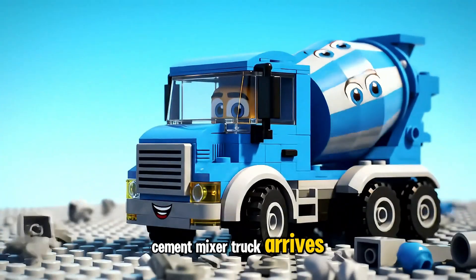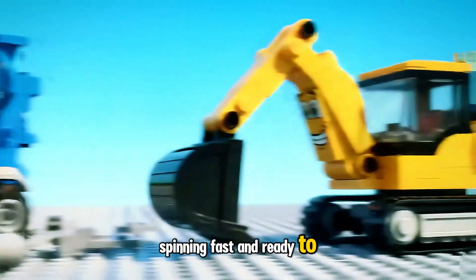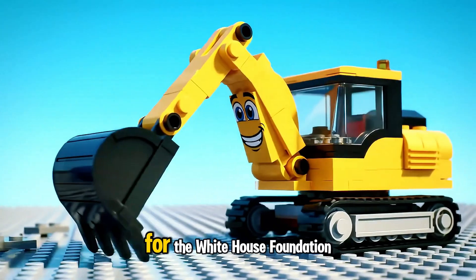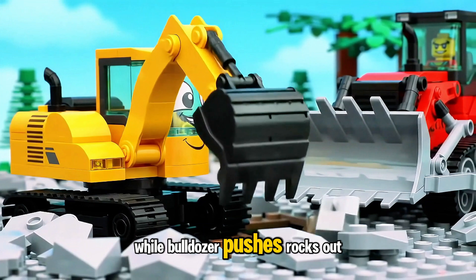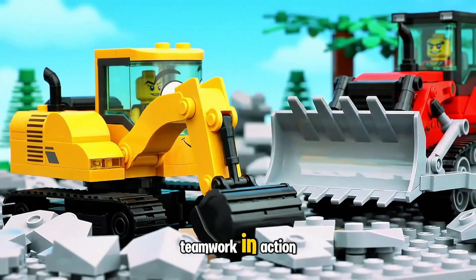Cement Mixer Truck arrives, spinning fast and ready to pour the strongest Lego cement for the White House foundation. Excavator digs deep holes for the foundation bricks, while Bulldozer pushes rocks out of the way. Teamwork in action!